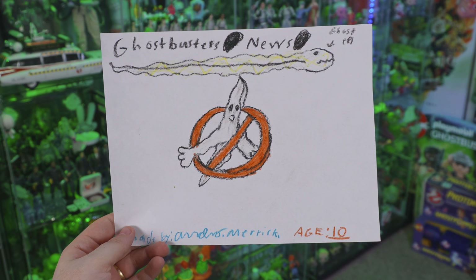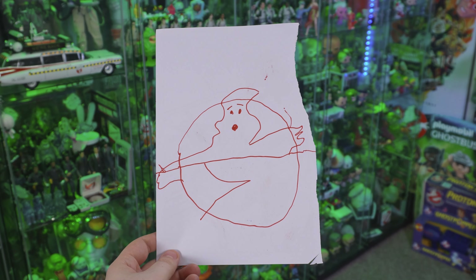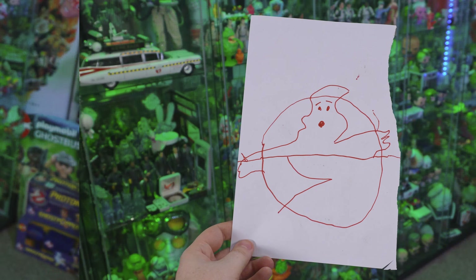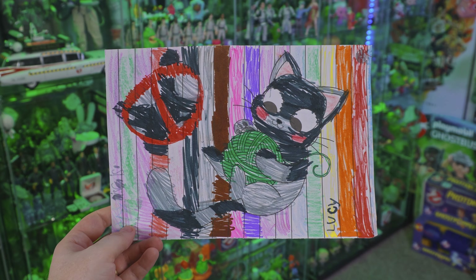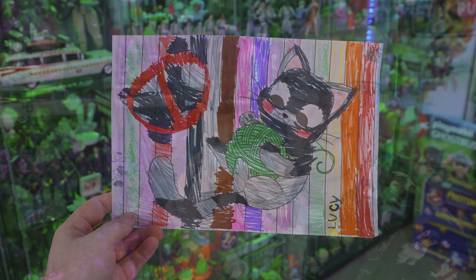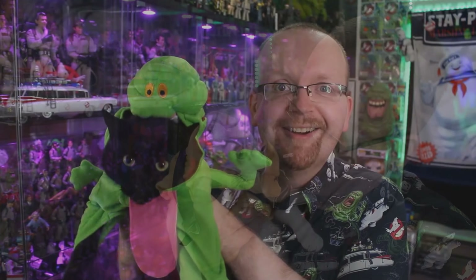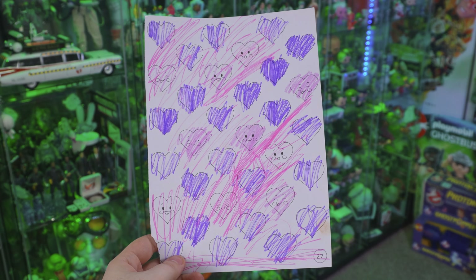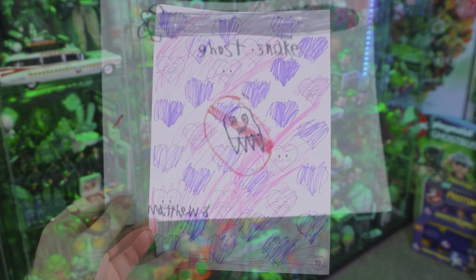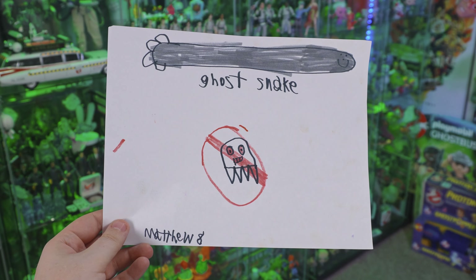First, we've got the Ghostbusters logo here by Andy, who's 10 years old, and it does say Ghostbusters News up top, which I certainly appreciate. This looks awesome, Andy. From there, we got a drawing of the Ghostbusters logo drawn on the other side of a Spider-Man comic book. Lucy, age 6, included a great coloring page of a cat playing with some yarn, along with the Ghostbusters logo on the left-hand side. Lucy, I've dressed my cats up as the Stay Puft Marshmallow Man, a Ghostbuster, and Slimer, so I certainly appreciate and love this cat art. And speaking of love, look at all of these hearts — so cute. Then we have another variation of the Ghostbusters logo from Matthew, and up top there we've got a ghost snake. To the junior Ghostbusters out there, I want to thank you for sending along that awesome fan art.